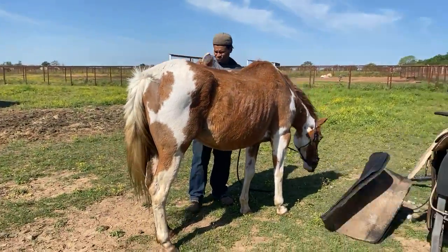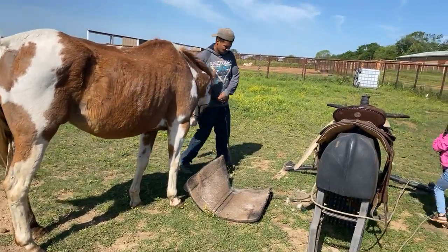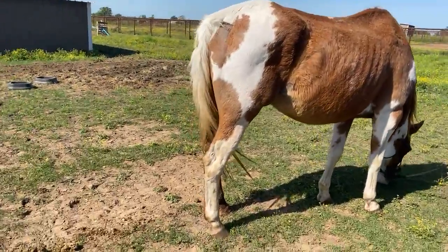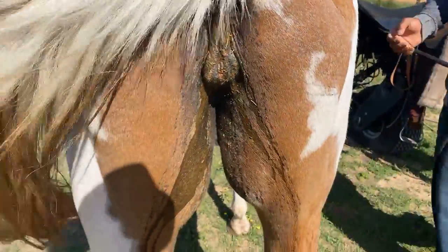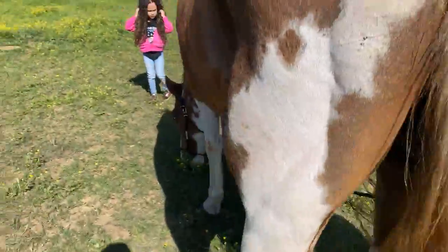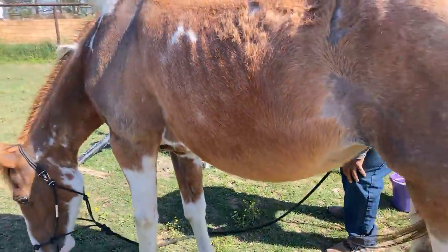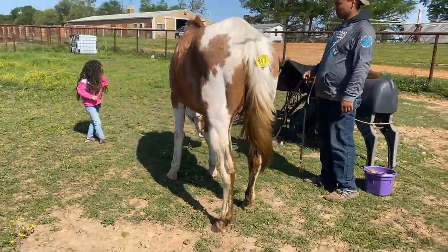As you can see, she's really gentle — that didn't even phase her. Do you think she lost a baby, or do you think she's just heavily bred and this is just diarrhea? I thought maybe she had a baby and lost it, but that might just be speculation.